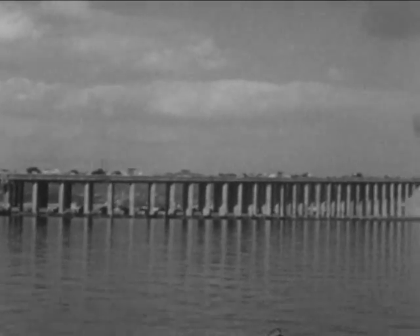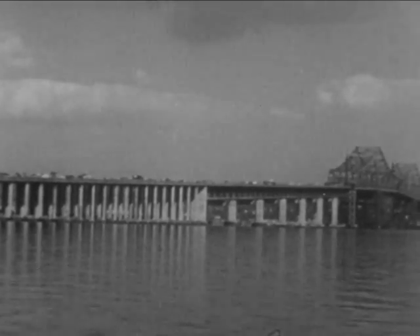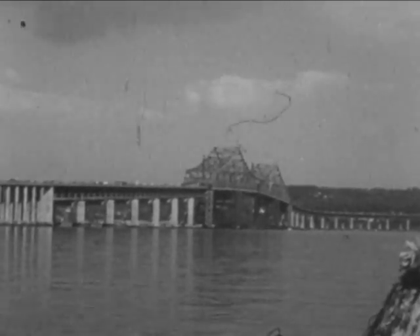Your Thruway bridge is now formally opened with another 25 miles of the longest, safest, best-engineered superhighway in the world. Another historic chapter to the rich heritage of New York State and its cross-state thruway.